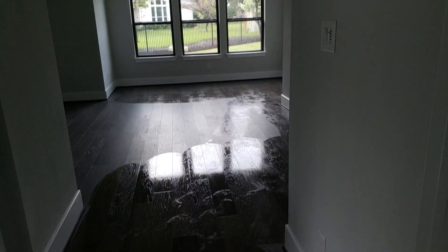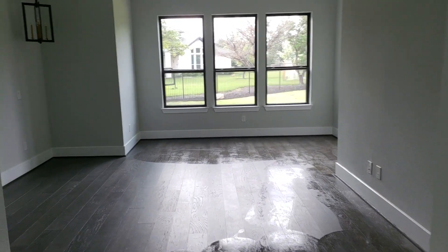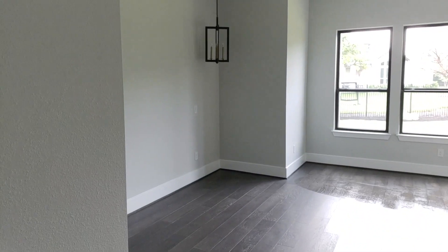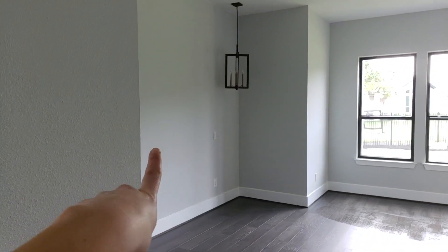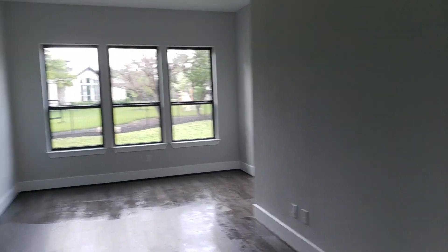The floor is a little wet, but this is our master bedroom. We're so excited for the master. It's really cool. We're actually going to switch out these lights to something different. This is where our bed will go, and then over there will be like a mirror and here like a little dresser and TV.